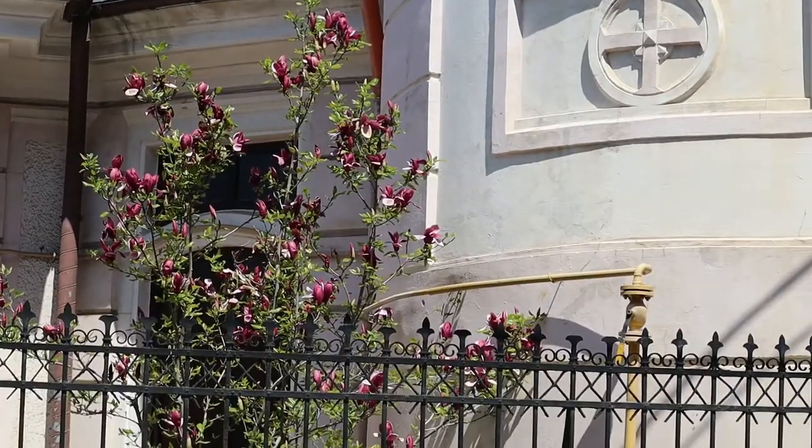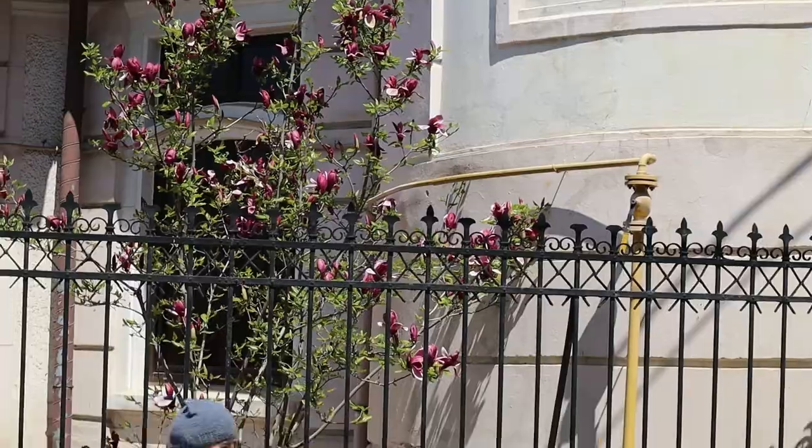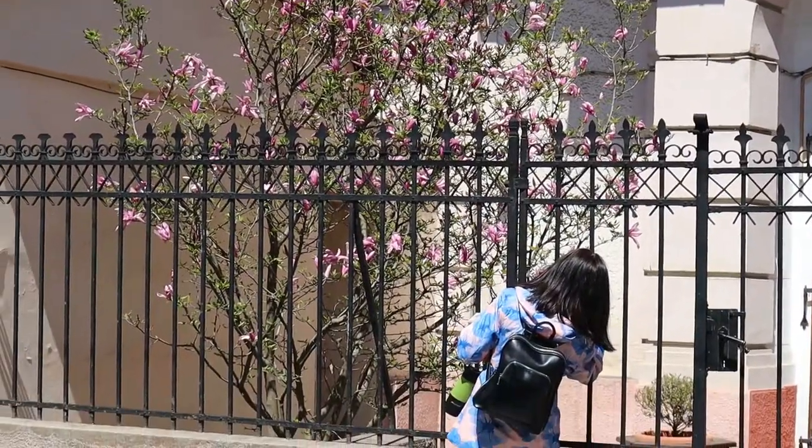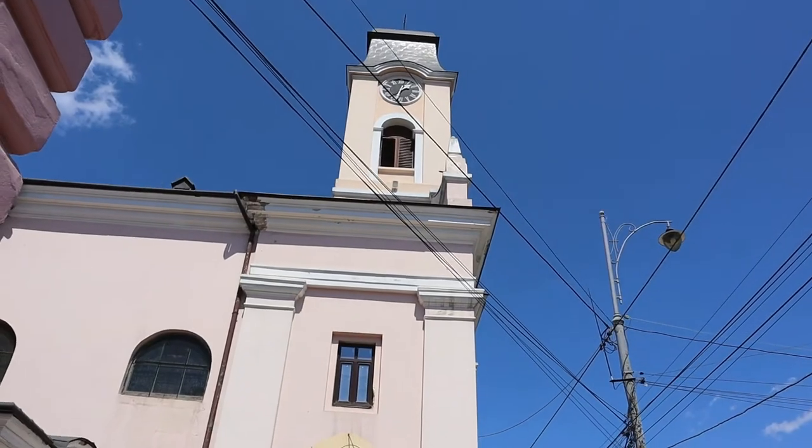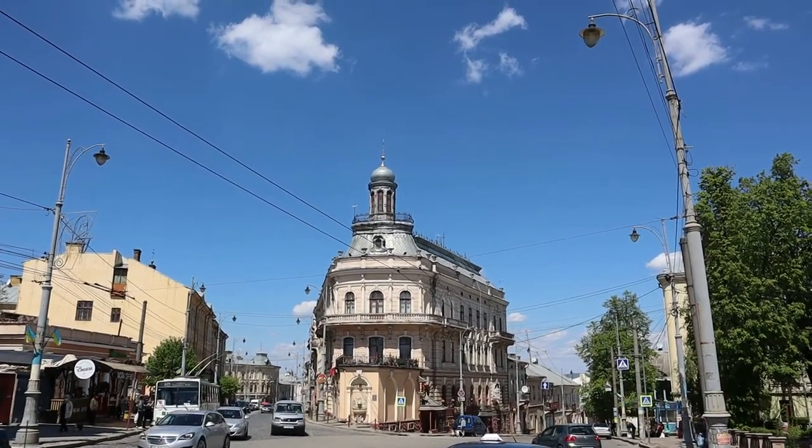When you are walking the streets of Chernivtsi, pay attention to the details because you may miss something beautiful — like this solar clock, for example, or this building that looks like a ship.